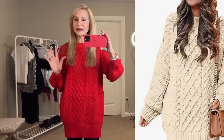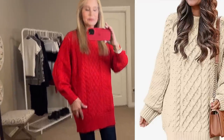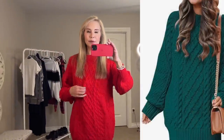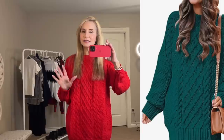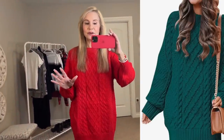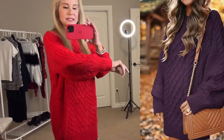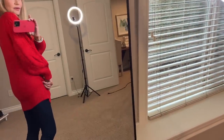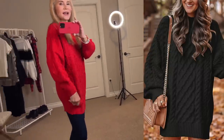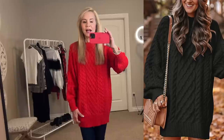This is the first sweater and I absolutely love it — I actually have it coming in cream as well. It's a three-quarter length sweater with beautiful cable knit, which Amazon does very well. I think this is an Amazon Essentials style. The sleeves are very nice; look at the detailing on that beautiful cable knit. I also love that there is cable knit in the back too — I think it's really cheap when a sweater has nothing in the back.